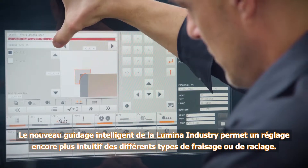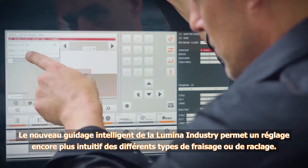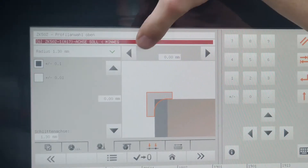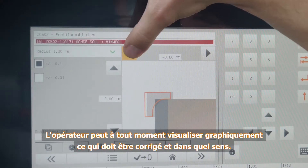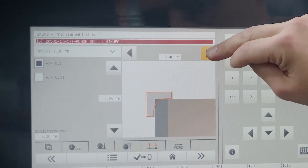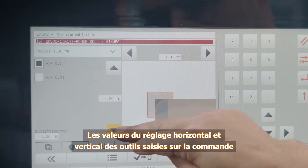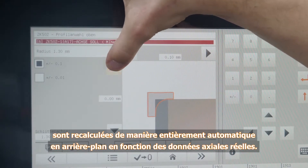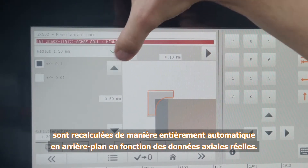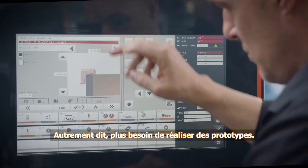The new, intelligent operator guidance on the Lumina industry ensures that all cutter and shaper machining operations can be set even more intuitively. At all times, a graphic display shows the operator which connections need to be made and in which direction. The values for horizontal and vertical tool feed entered on the control unit are converted fully automatically to actual axis values in the background. This makes sample workpieces a thing of the past.